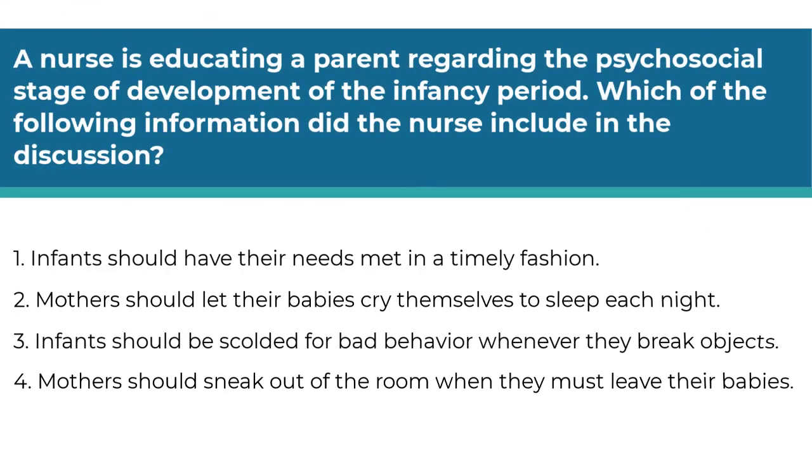A nurse is educating a parent regarding the psychosocial stage of development of the infancy period. Which of the following information did the nurse include in the discussion? Number one, infants should have their needs met in a timely fashion. Number two, mothers should let their babies cry themselves to sleep each night. Number three, infants should be scolded for bad behavior whenever they break objects. Number four, mothers should sneak out of the room when they must leave their babies. This question is based on the Erickson psychosocial stage of infancy. You need to pick the answer that teaches the parent how to best meet their child's psychosocial needs during this developmental stage.